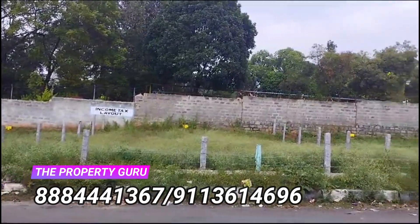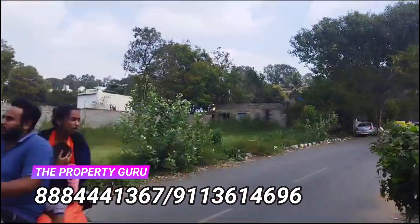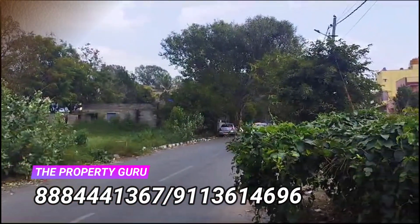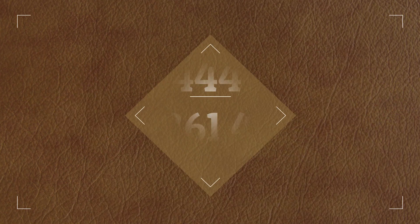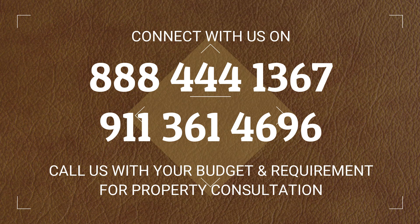For more information on this property, contact The Property Guru on the numbers given on the screen. For all your property requirements, be it sales or purchase, connect with The Property Guru, discuss in detail, and complete your real estate goals today.